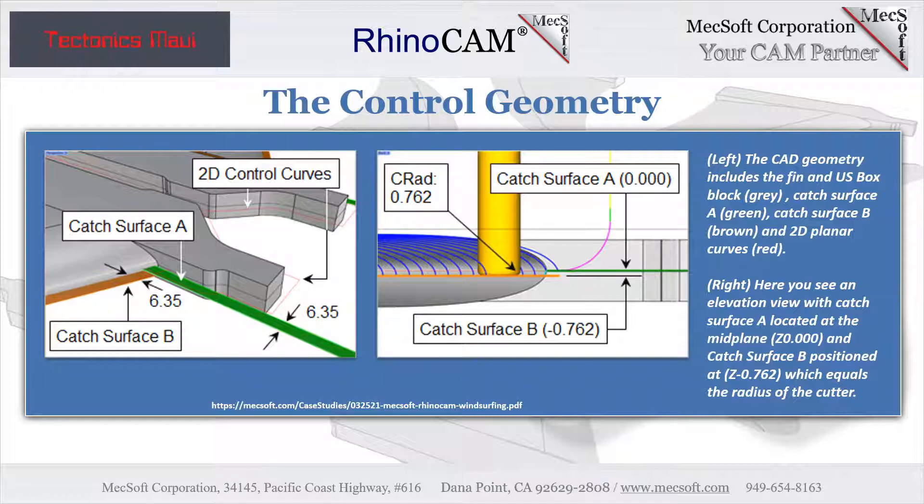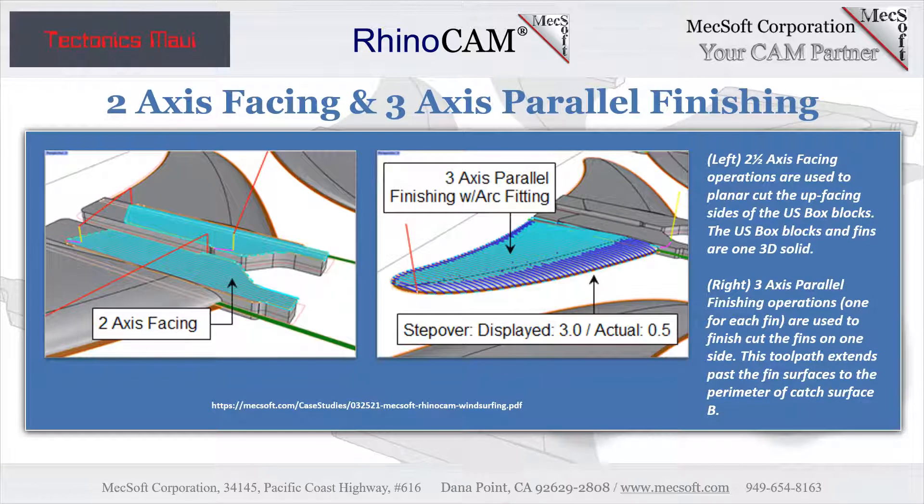These two images illustrate the positioning of the part and the related control geometry. Note the elevation of Catch Surface A and Catch Surface B. A catch surface — also referred to as a guide or masking surface — is any surface added to the part model that helps guide the cutter while the tool path is calculated. Catch Surface A is positioned at Z zero, the mid-plane of the part; it guides the elevation of the cut start point. Catch Surface B is positioned at negative 0.762 mm below the mid-plane. As the name suggests, Catch Surface B catches the cutting tool as it leaves the fin contour and drops below the mid-plane, so that the full cutting width of the tool stops at Z zero.